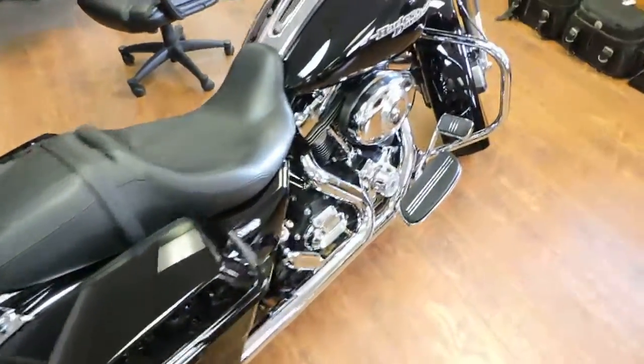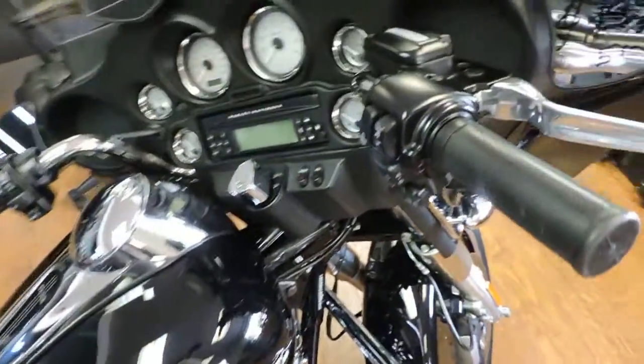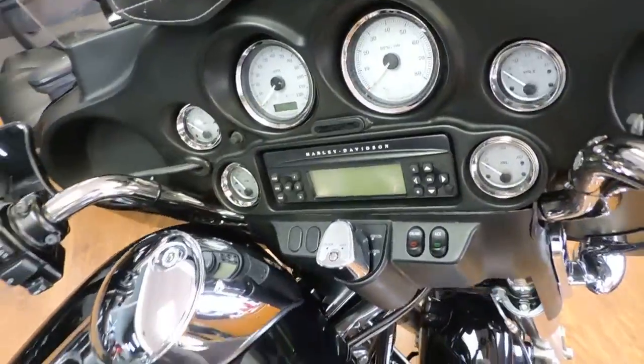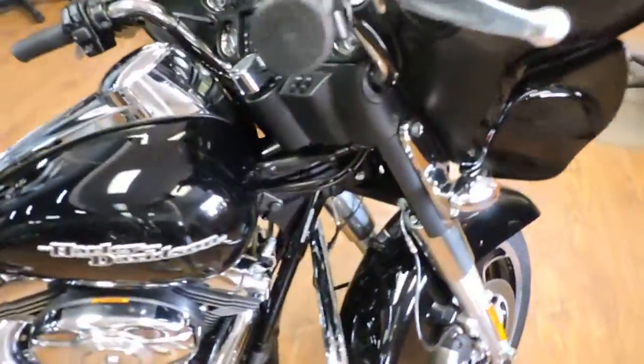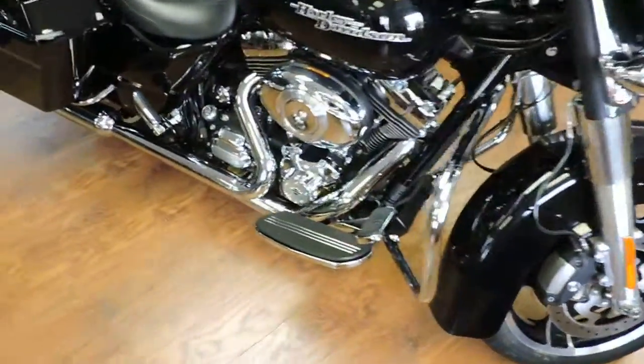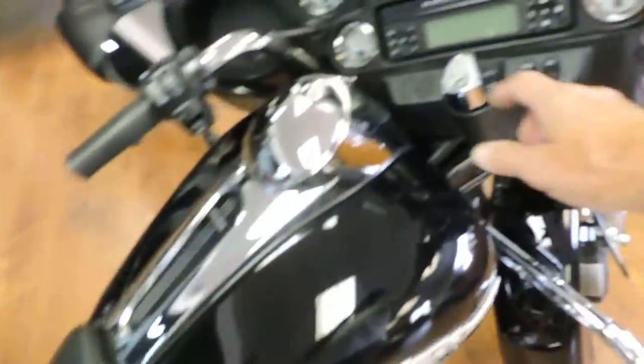Hello, check out this 2011 Street Glide. It has 5,000 miles on it. This thing is a real deal. It's a 103 6-speed with ABS brakes.